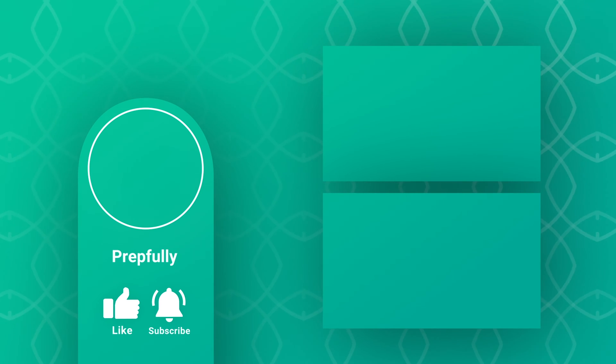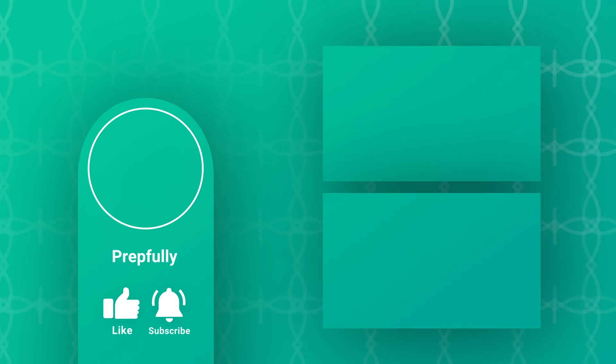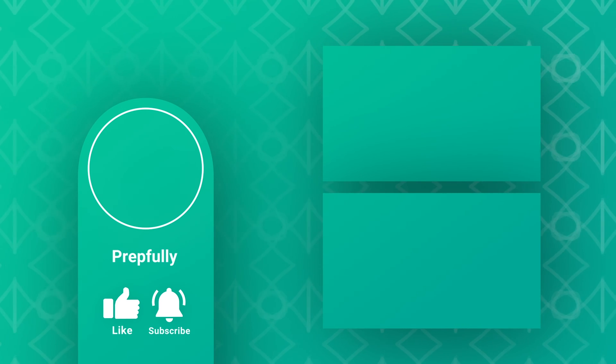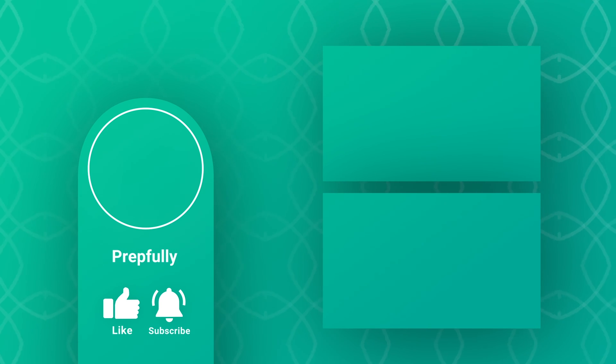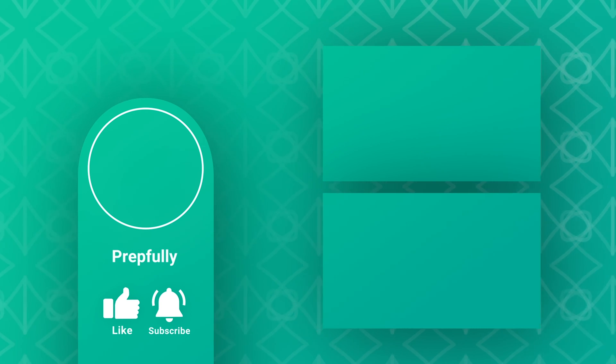Thanks for watching. If you liked it, please subscribe. Our website is prepfully.com — we've got lots of interview questions there, and you can also schedule a mock interview with one of our experts. You can find the link in the description below. All the best from us at Prepfully, and we hope you totally rock your interview.